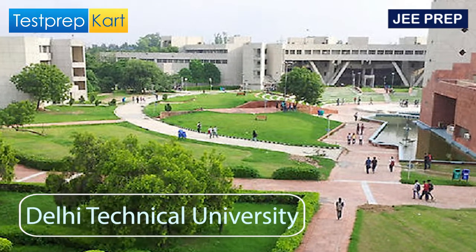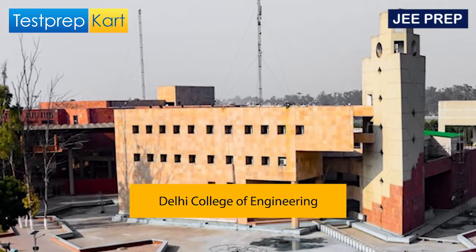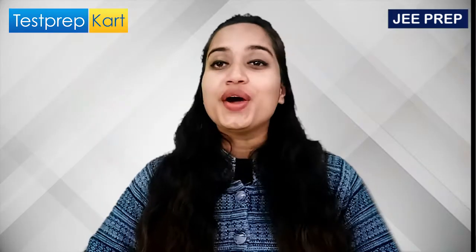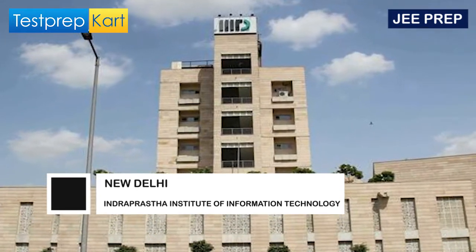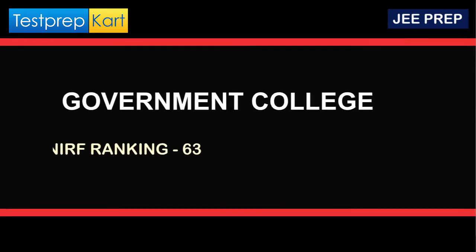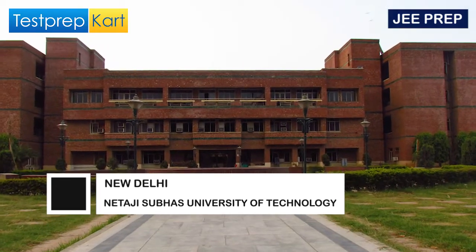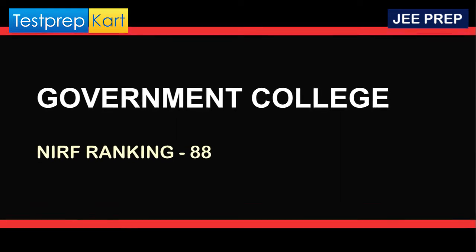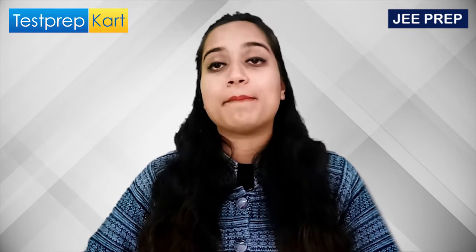Let's start with DTU, which is Delhi Technological University, also known as Delhi College of Engineering. It is a government college with an NIRF ranking of 36. The next one is IIIT-D, which is Indraprastha Institute of Information Technology Delhi — also a government college with an NIRF ranking of 63. The last one, NSUT (Netaji Subhas University of Technology Delhi), is also a government college with an NIRF ranking of 88.